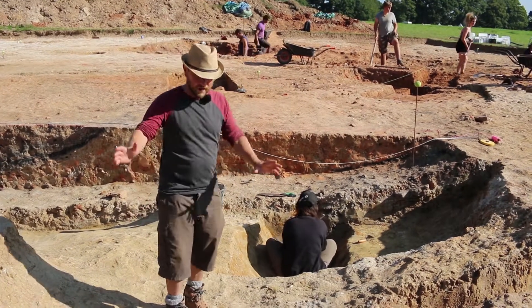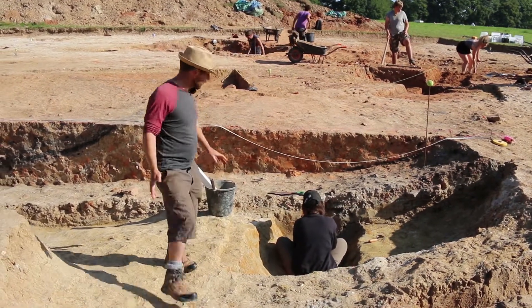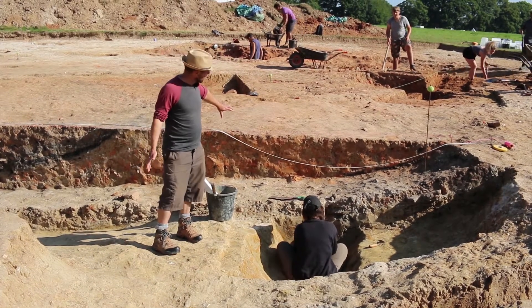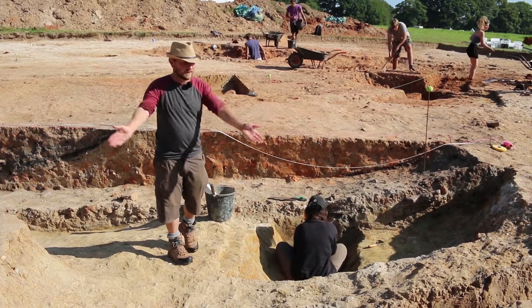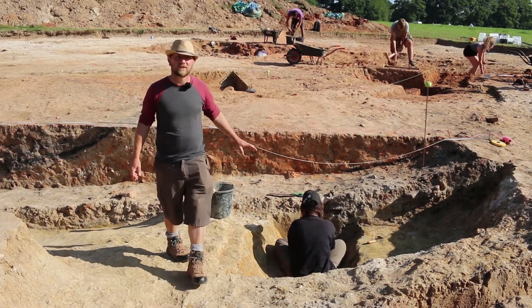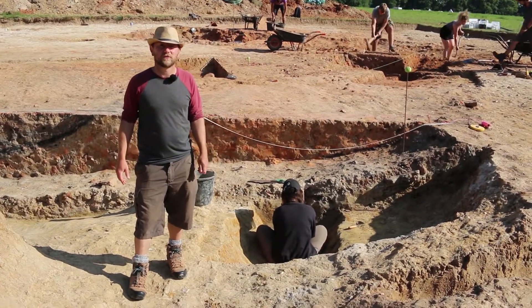Another feature even earlier than the palisade trench is this ditch that Jess is just taking a sample from. The ditch runs underneath the quarry pit and also underneath our trench here, and the lower fills of this ditch have actually produced sherds of Iron Age pottery.